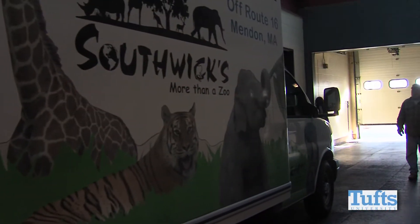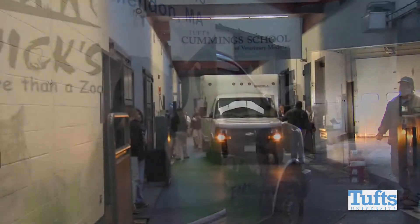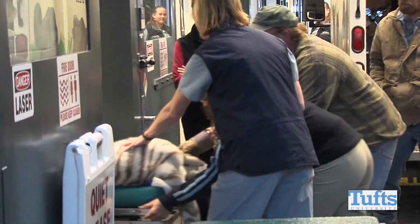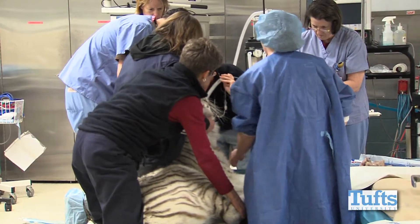There's a two-year-old female tiger from Southwick Zoo and they need to have her sterilized — we're going to laparoscopically remove both of her ovaries. My understanding, from the zoo, is that white Bengal tigers are genetically poor candidates for breeding in captivity, so they actually don't want white tigers reproducing.